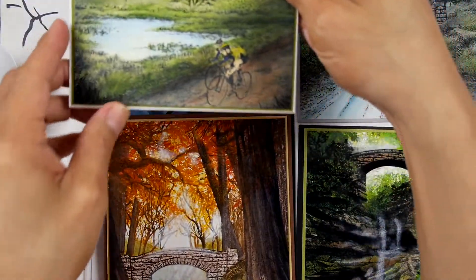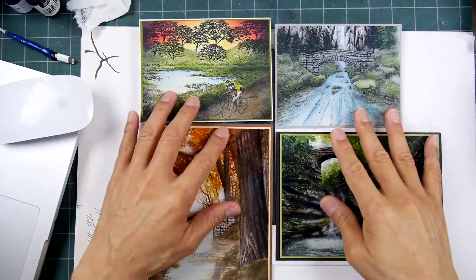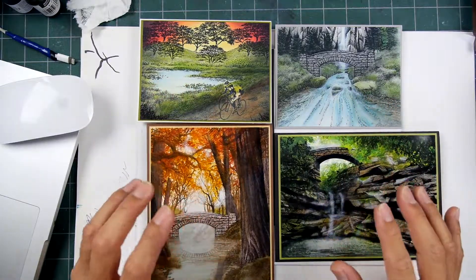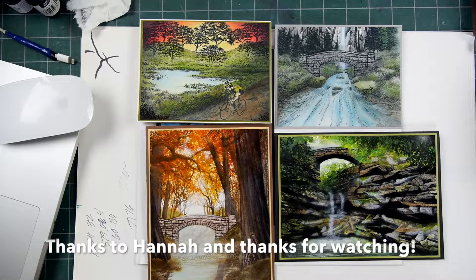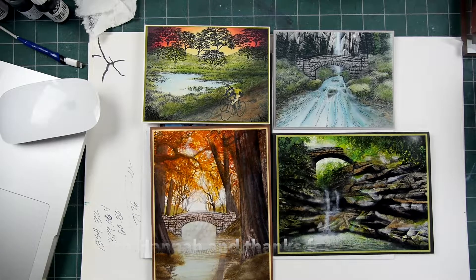Thanks again for watching. I'm going to get in touch with Hannah and see if she has these posted outside of Facebook — especially those time-lapse videos of her process, which are really amazing to behold. Thanks again for watching.